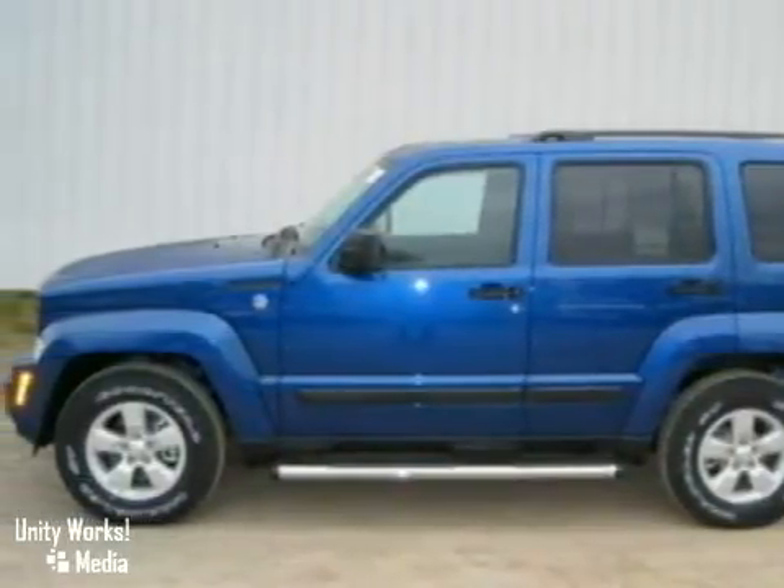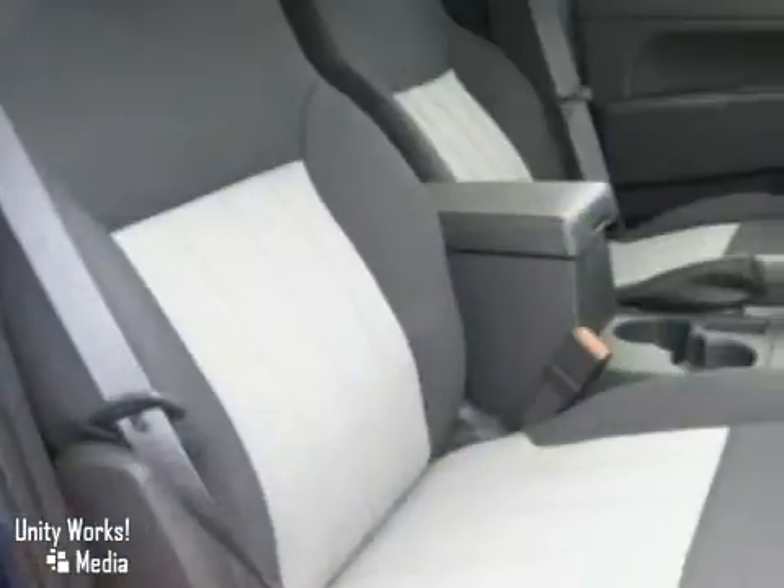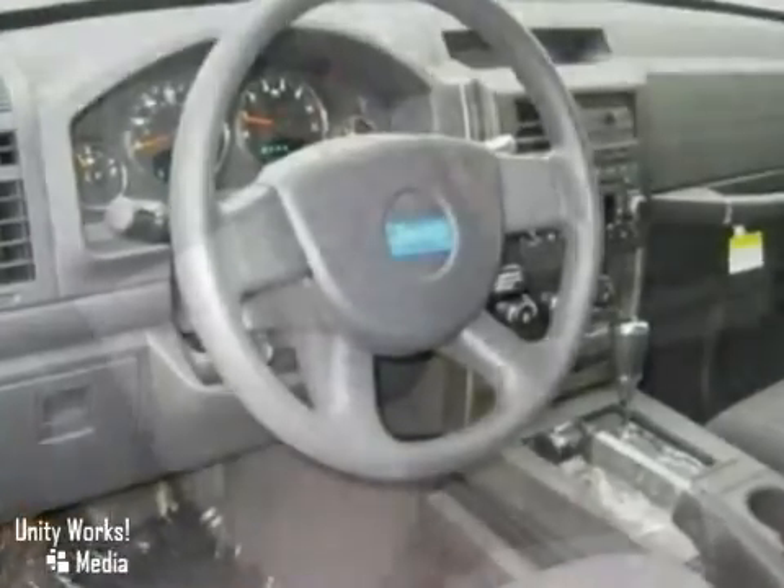This 2010 Jeep Liberty has four-wheel drive, fog lights, alloy wheels, dual-tone seats, and a CD player. And it also features a sunroof, privacy glass, and roof rails.